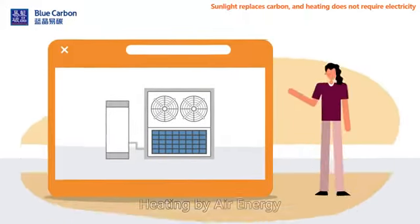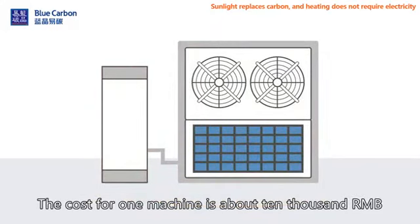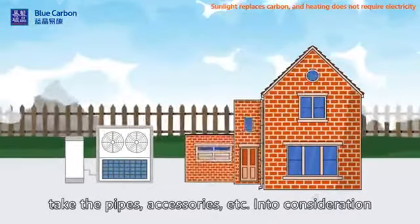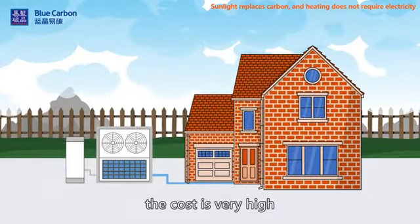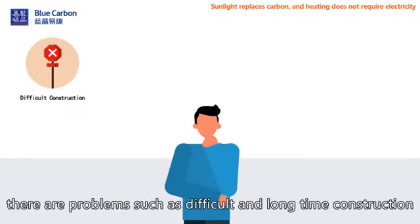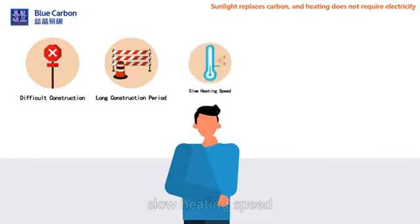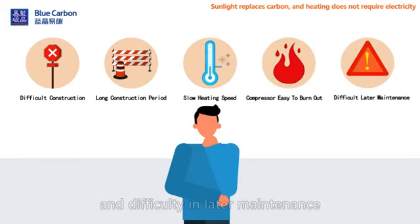Heating by air energy: the cost for one machine is about 10,000 RMB. Taking the pipes, accessories, etc. into consideration, the total cost is very high. In addition, there are problems such as difficult and lengthy construction, slow heating speed, the compressor being easy to burn out, and difficulty in later maintenance.